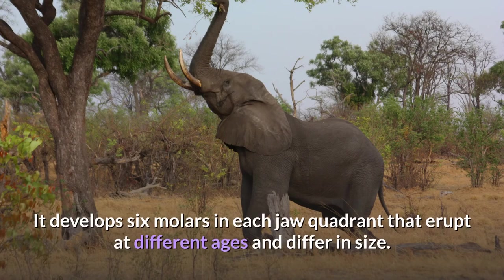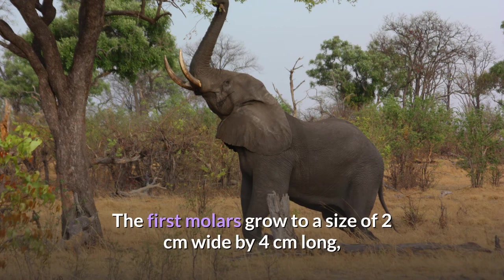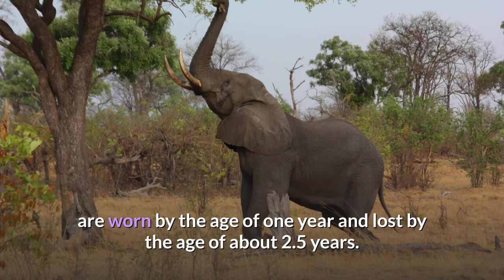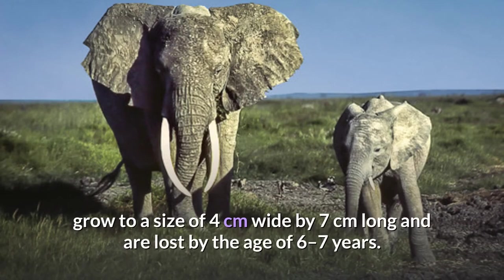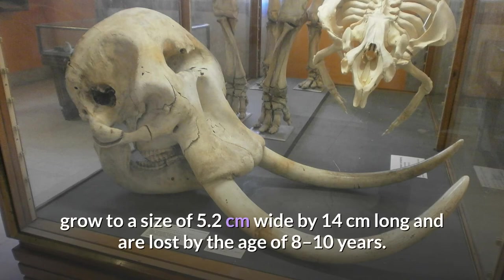It develops 6 molars in each jaw quadrant that erupt at different ages and differ in size. The first molars grow to a size of 2 centimeters wide by 4 centimeters long, are worn by the age of 1 year and lost by the age of about 2.5 years. The second molars start protruding at about 6 months, grow to 4 centimeters wide by 7 centimeters long, and are lost by the age of 6 to 7 years. The third molars protrude at about 1 year, grow to 5.2 centimeters wide by 14 centimeters long, and are lost by the age of 8 to 10 years.